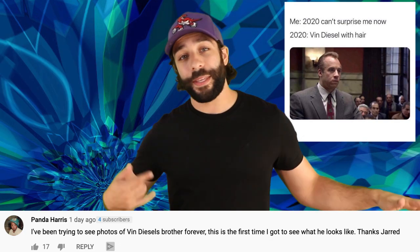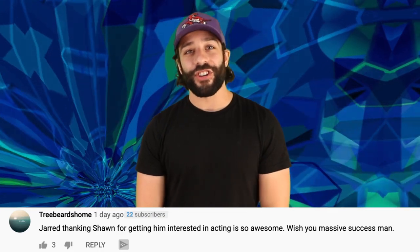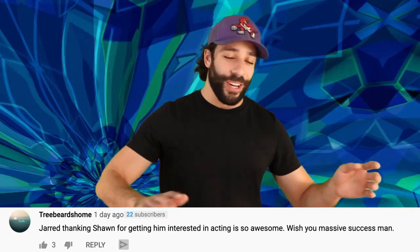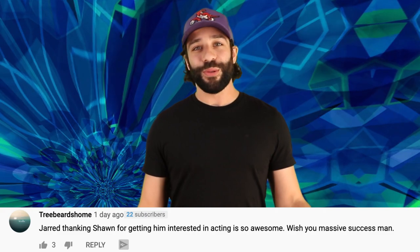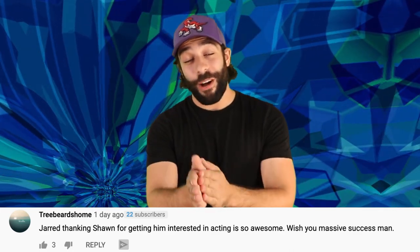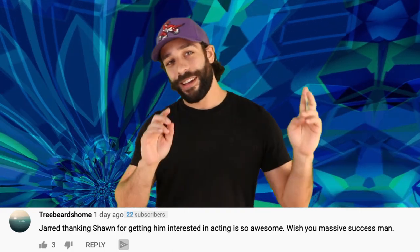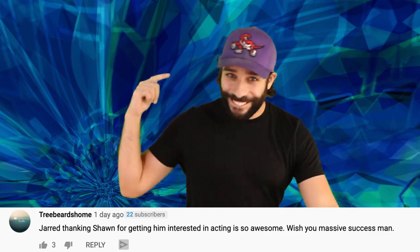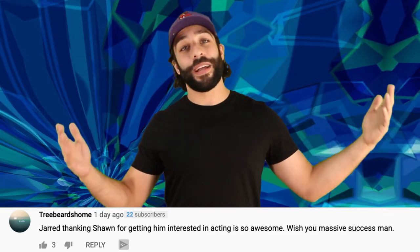I was just the guy that wrote the script and stood here looking like a big old dummy. Trees Beards Home said: 'Jared thanking Sean for getting him interested in acting is so awesome. Wishing massive success, man.' I mean, it wasn't like the defining moment where I decided I want to be an actor, but I was like, wow, that guy was so cool. I was actually on set the other day for a TV movie — if you guys are into those Hallmark Christmas movies, I got a little part in one, so I'll be sure to let you guys know on Instagram.